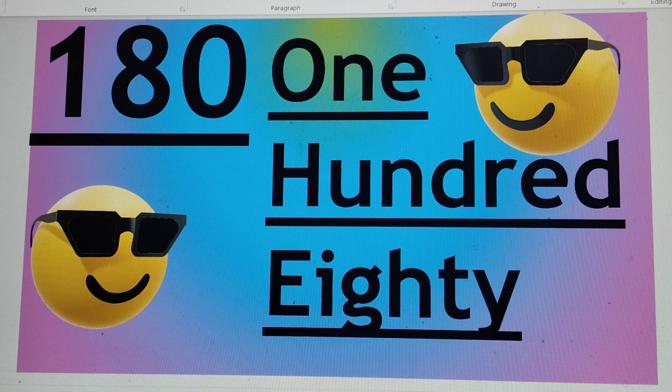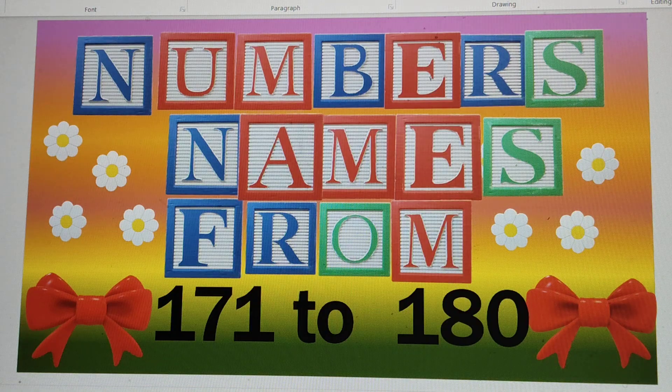Well, my video ends here. We learnt numbers from 171 to 180 today, and I'm sure you will like this video. Don't forget to share, subscribe and like it. I will meet you next time with another video. Till then, bye. See you.